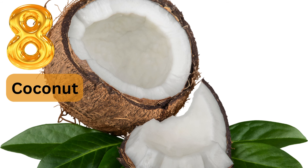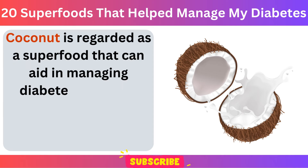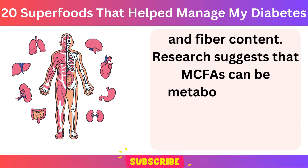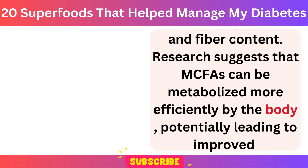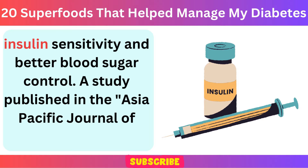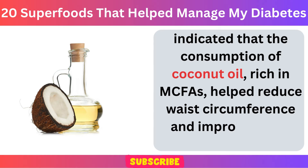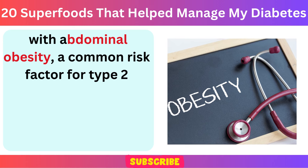Number 8: Coconut. Coconut is regarded as a superfood that can aid in managing diabetes due to its unique composition of medium-chain fatty acids (MCFAs) and fiber content. Research suggests that MCFAs can be metabolized more efficiently by the body, potentially leading to improved insulin sensitivity and better blood sugar control. A study published in the Asia-Pacific Journal of Clinical Nutrition indicated that the consumption of coconut oil, rich in MCFAs, helped reduce waist circumference and improved lipid profiles in women with abdominal obesity, a common risk factor for type 2 diabetes.